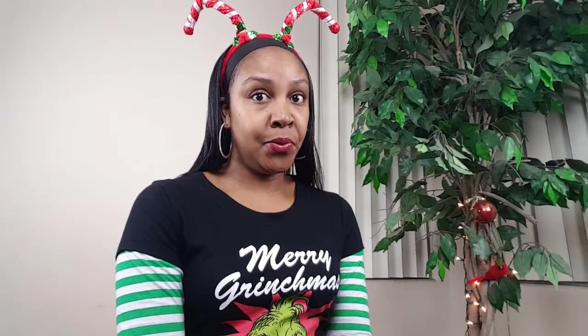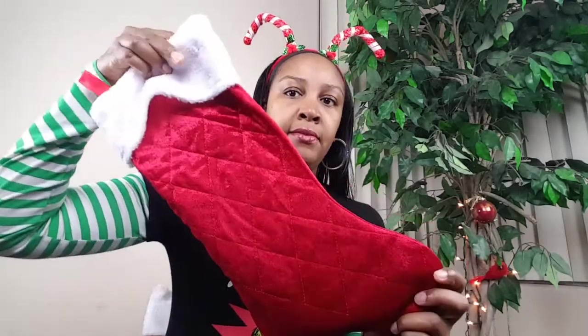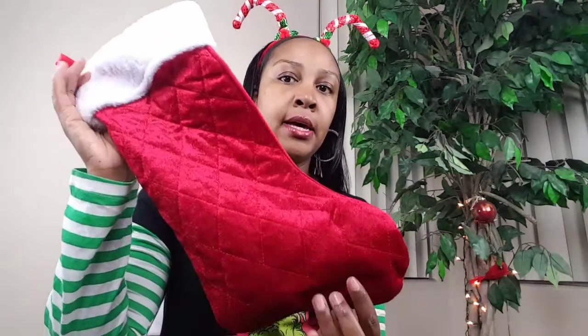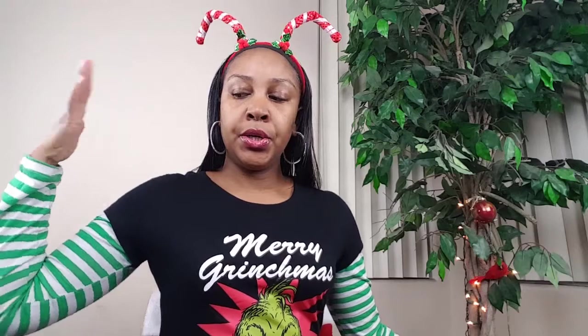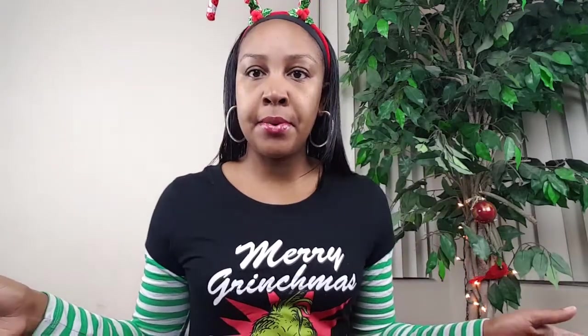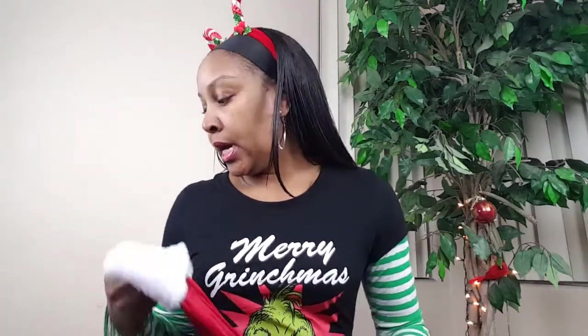Hey guys, what's up! I'm coming to you with a video: what's in the mini stocking. We have these small stockings for everyone at our home, but keep in mind that the mini is spoiled — she has a small stocking but also one of the big jumbo stockings. For stuffing purposes, I'm going to show you things you can stuff into your teen or tween stocking. My mini is a teenager, so let's get started.